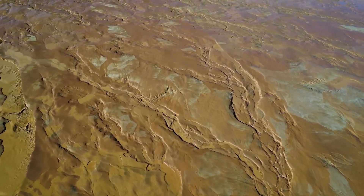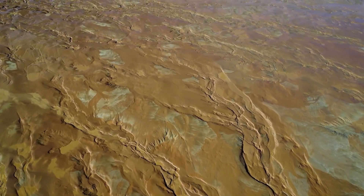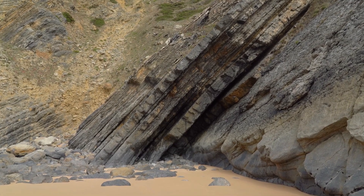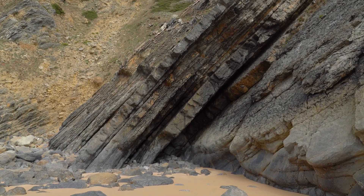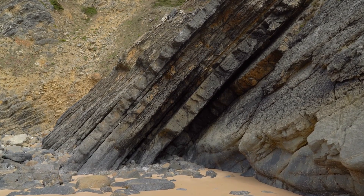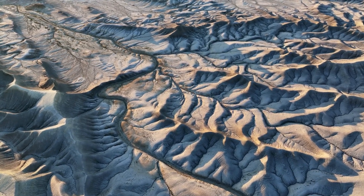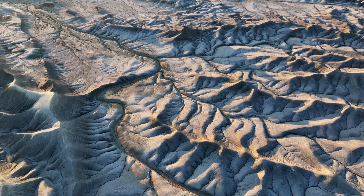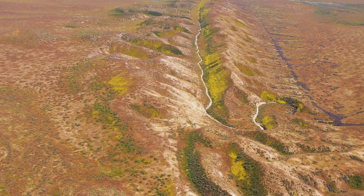One famous example of transform boundaries is the San Andreas Fault in California, where two plates are moving in opposite directions, causing the ground to shake. The movement of tectonic plates is responsible for creating many of the Earth's most famous landforms. For example, the Himalayas, the tallest mountain range in the world, were formed when the Indian plate collided with the Eurasian plate. Volcanoes, like those in Hawaii, are also formed when tectonic plates move and cause magma from the mantle to rise to the surface.